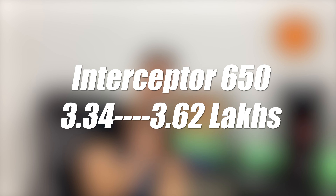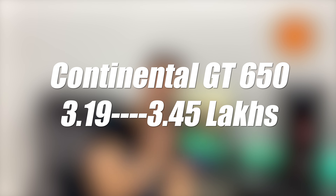If we talk about pricing, it has also increased. The GT 650 is cheaper than the Interceptor 650. The Interceptor's showroom price is 3.34 lakhs to 3.62 lakhs, varying by color. The Continental GT 650 comes at 3.19 lakhs to 3.45 lakhs, also varying by color.